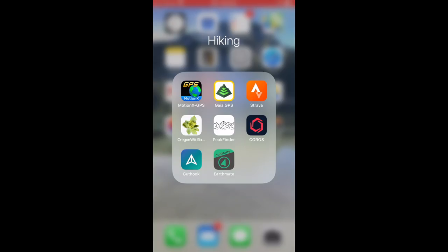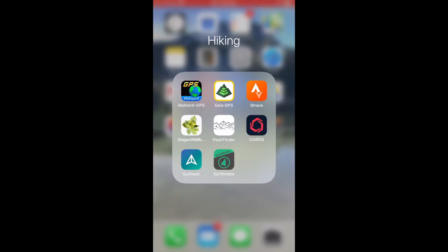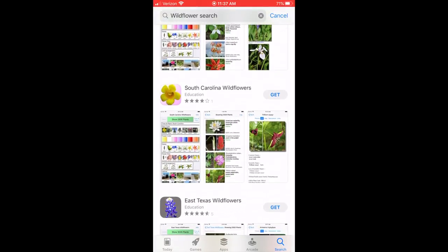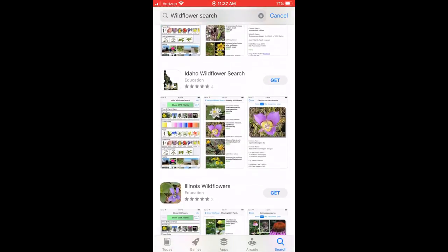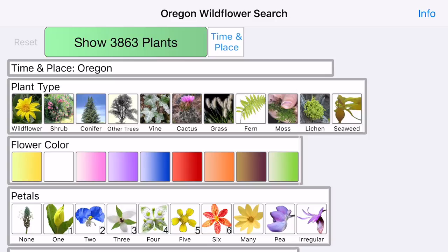Next is Oregon Wildflower Search, a free wildflower app for Oregon, but this app exists for just about every other state in the app store — East Texas, New Mexico, Colorado, Maryland — you can literally be in any state and get it. This app is absolutely incredible. It has 3,800 plants and you can also search shrubs, trees, vines, cacti, grasses, and different ferns and mosses.